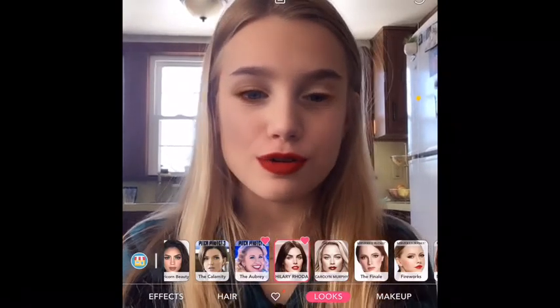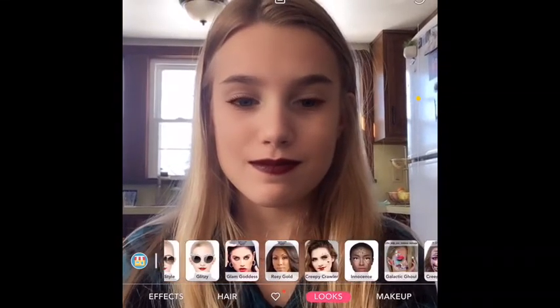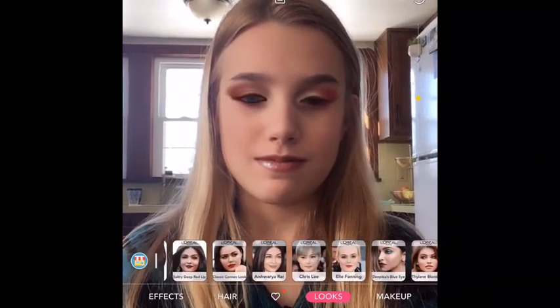I'm just going to try to find a cute look for me. I liked a couple but right now over here there's just not that much, and as you can tell I'm kind of messing around because that does not look that awesome.